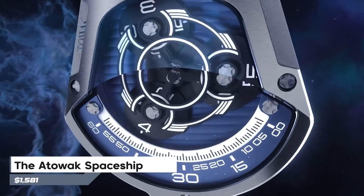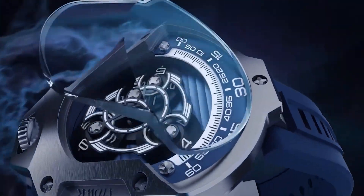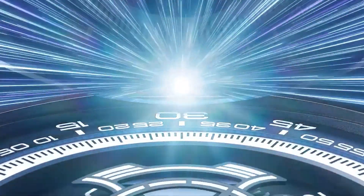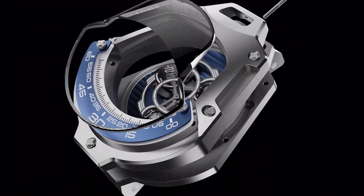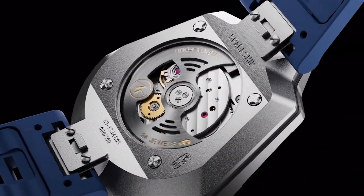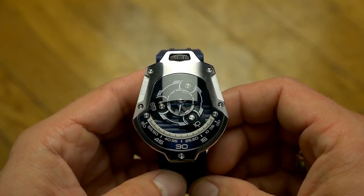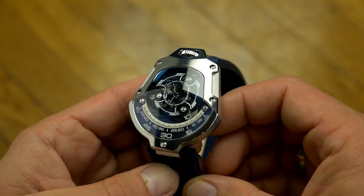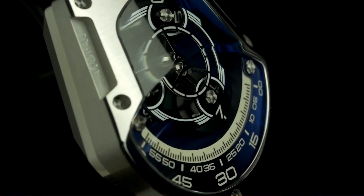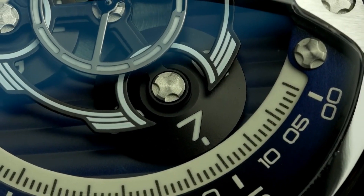Moving on to the Attawak Spaceship — previously manufactured for other brands, it now stands as its own entity. Attawak watches are bold, resembling futuristic designs. The Spaceship watch earns its name by resembling a spaceship's control room, featuring a large sapphire glass reminiscent of a spaceship's window. It tells time uniquely, with the hours in motion and the minutes reversing, while the center resembles a spinning spaceship engine for seconds. Crafted from sleek steel, only 300 units are available in five colors, each priced at $1,580. Compared to their previous heavy wristwatches, this one is more comfortable and lighter to wear.